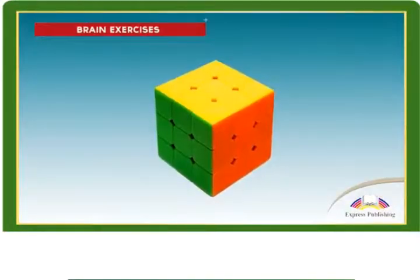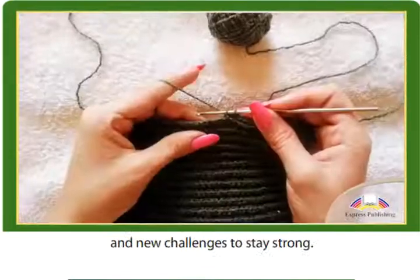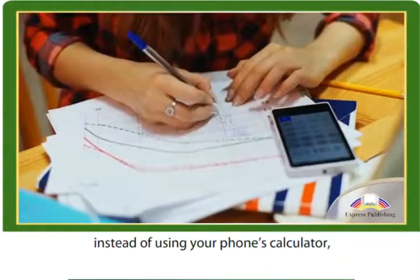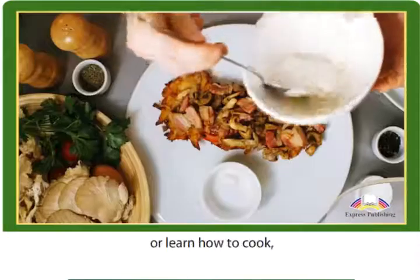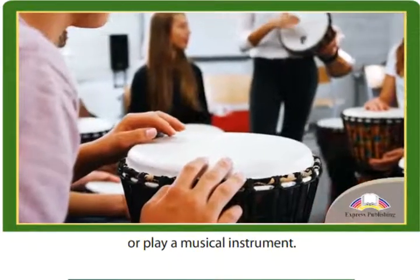Brain Exercises. Just like the body, the brain needs regular exercise and new challenges to stay strong. Try solving maths problems in your head instead of using your phone's calculator, or learn how to cook, knit, speak a new language or play a musical instrument.